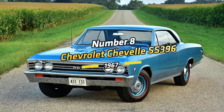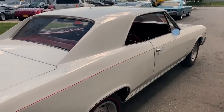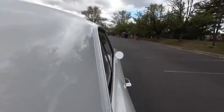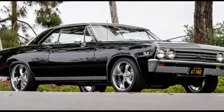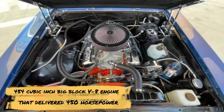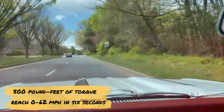Number 8: Chevrolet Chevelle SS 396, 1967. Camaro may be known as Chevrolet's muscle car, but before it became Chevy's go-to muscle car, the title belonged to the Chevrolet Chevelle SS — SS stands for Super Sport. It was introduced in 1964 and signaled the company's entry into the muscle car world. In 1970, the Chevelle SS finally broke out, partly due to the 454-cubic-inch big-block V8 engine that delivered 450 horsepower, 500 pound-feet of torque, and a 0 to 62 mph time of 6 seconds.